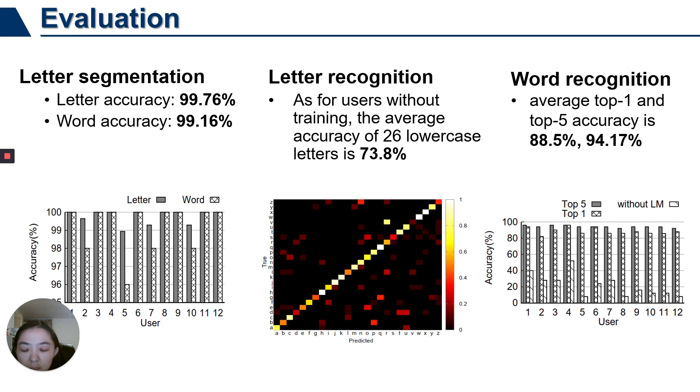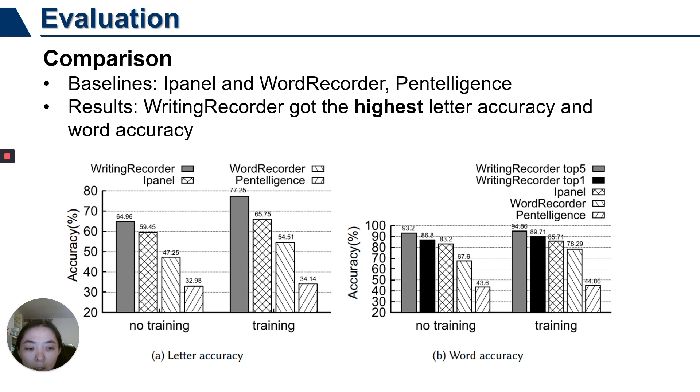We compare WritingRecorder with iPad, a word recorder baseline, and other methods at the letter level and word level. For users with or without training data, WritingRecorder achieves the highest letter and word accuracy.